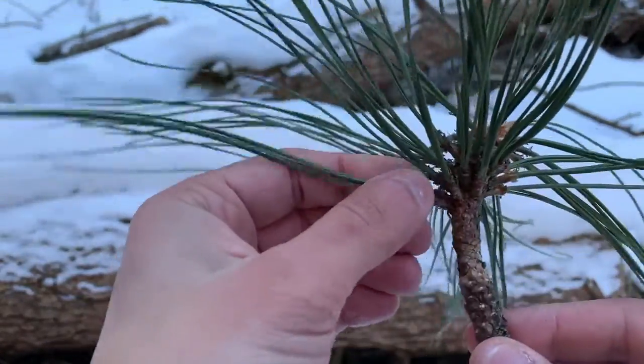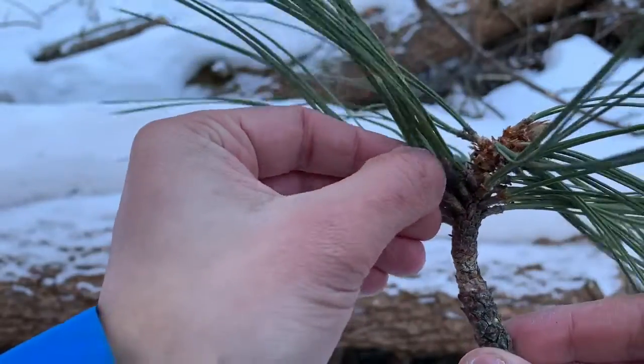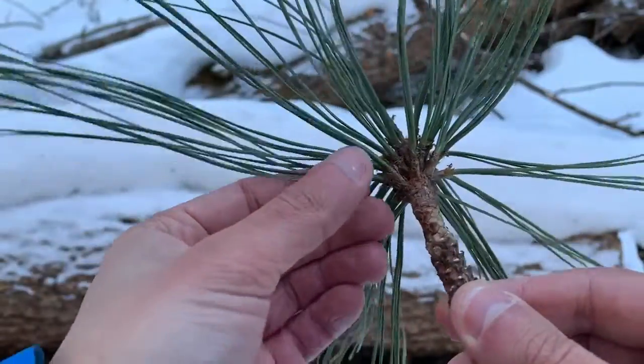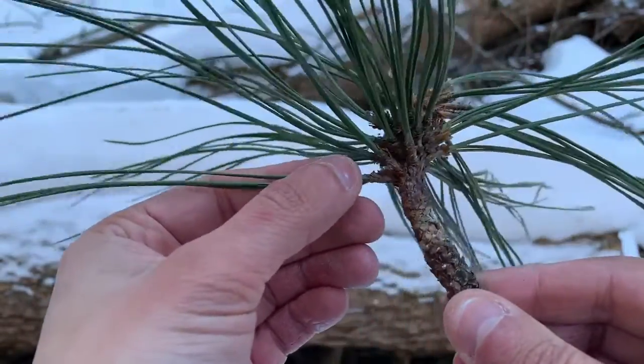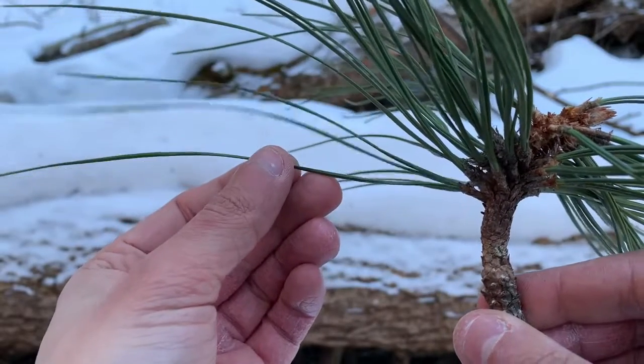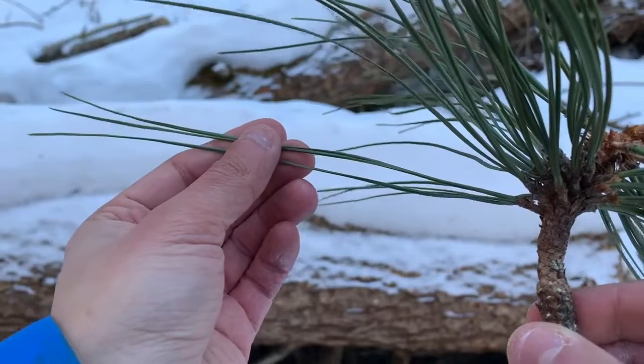Looking more closely at those needles, do you see how they're coming out of the twig in bundles, in bunches? They're not all coming out evenly along the stem — they're coming out in bundles. And that already lets us narrow this down to some kind of pine.